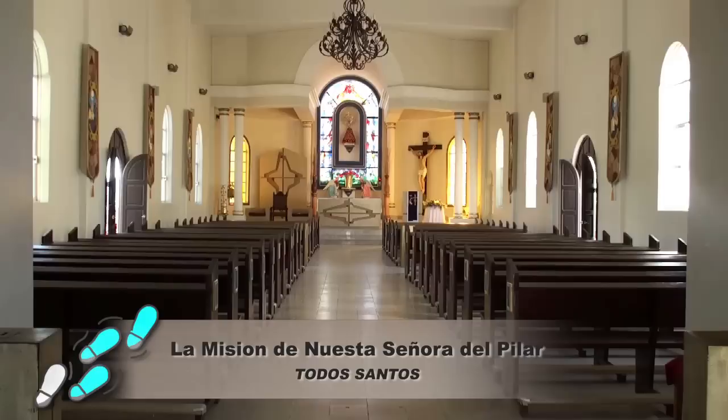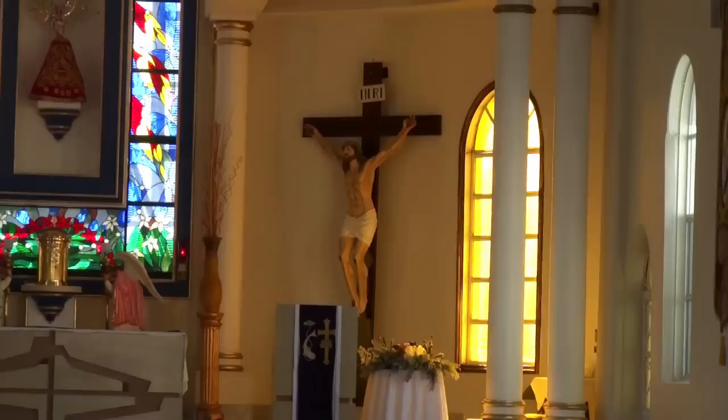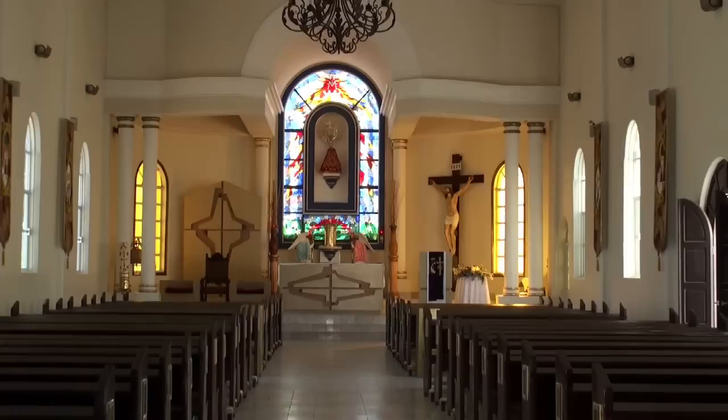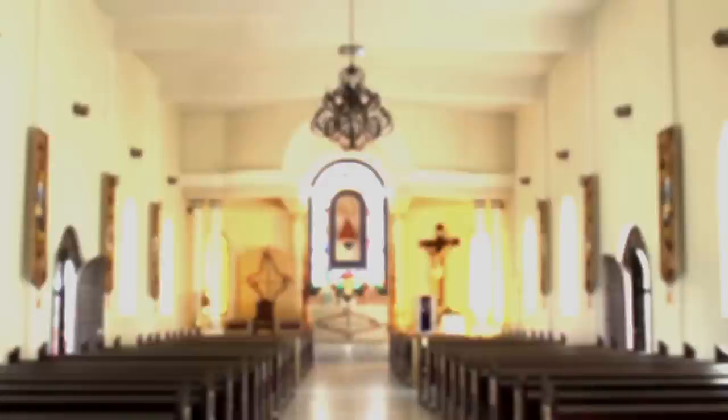La Misión de Nuestra Señora de Pilar. This mission, built in 1733, is perched above the town of Todos Santos and offers a spectacular view of the Valle de Pilar and the ocean. It is a tremendous opportunity to view the original architecture and many of the period furnishings that have survived intact. Take the guided tour, which presents the mission's history.